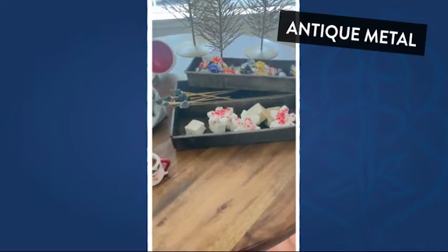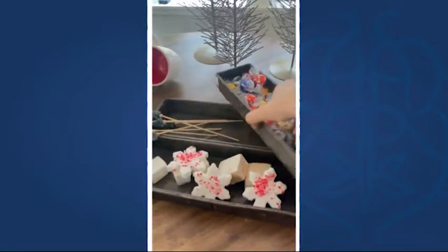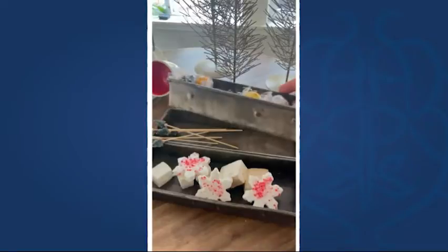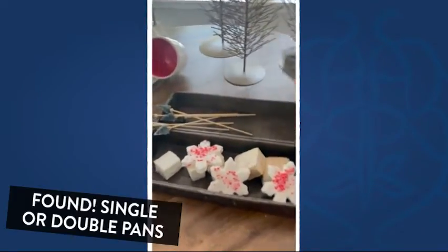Hi there, it's Jamie from Jackag Design. Just wanted to show you these gorgeous metal trays that I bought from Decor Stills. Look at the detail on these — so cool. I love that they have that real rustic look and patina.